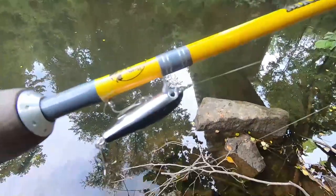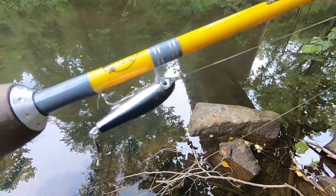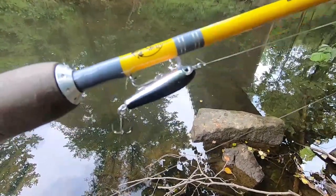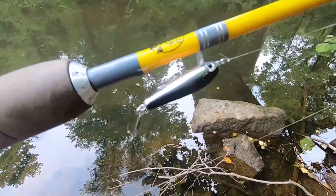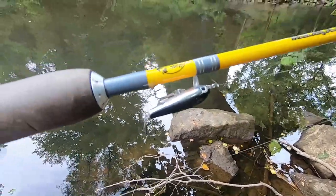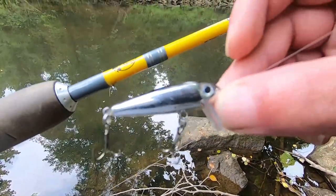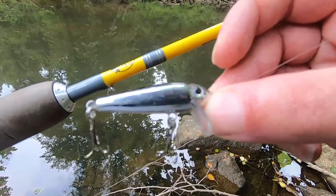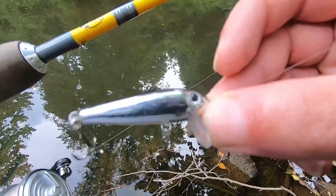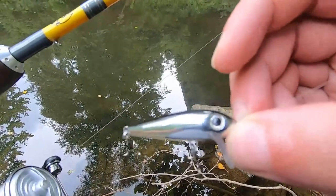I'm giving up — this has been a horrible day of fishing. Just catching dinks, my line's been getting tangled constantly, constantly getting snagged, getting drowned out by trains. I've had enough today. I'm going to make my way back to the vehicle. I've got a little chrome jerk bait tied on — don't really expect to catch anything else on it, but it's something to cast while we move back up to the car, because today has just been one problem after another.